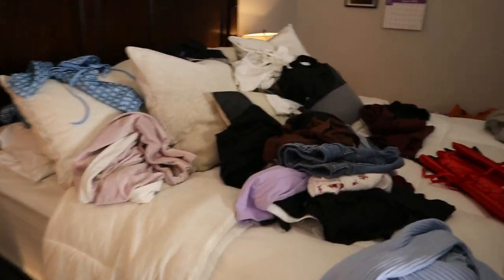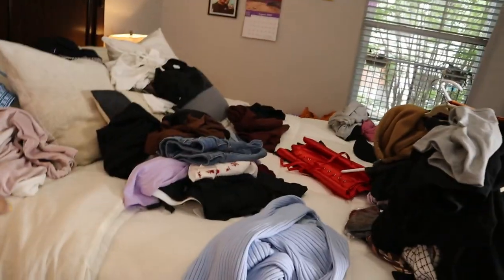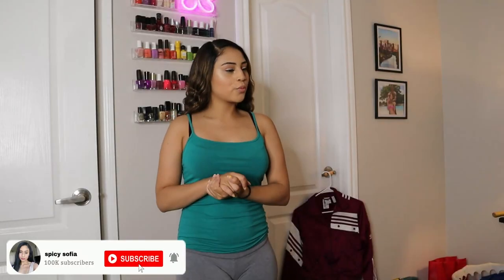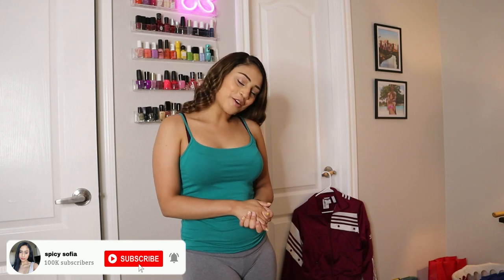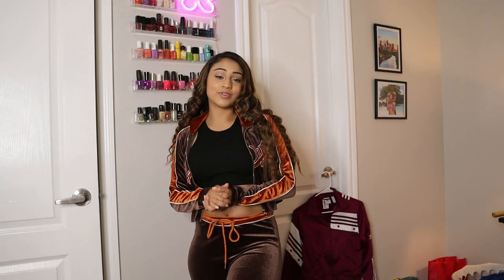I separated everything by brands because I didn't want to jump around — like oh this is for Target, this is for wherever. No, we're gonna do categories. We got a lot. Let's start with my biggest pile which is SHEIN — are we surprised? I still don't know how to stack coupons and get free shipping. Every time I see it on TikTok they don't really show you how, they just say follow. Girl, stop playing with me, I'm not following you.